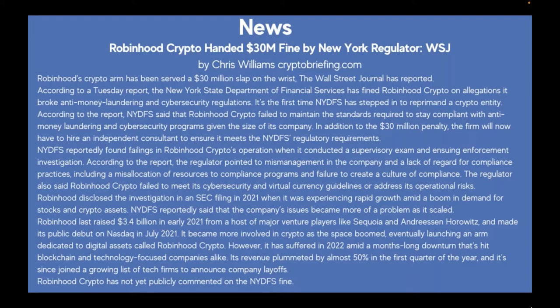Robinhood also failed to meet its cybersecurity and virtual currency guidelines. It disclosed the investigation in an SEC filing in 2021 when it was experiencing rapid growth amid a boom in demand for stocks and crypto assets. Robinhood last raised $3.4 billion in early 2021 from major venture players like Sequoia and Andreessen Horowitz and made its public debut on Nasdaq in July 2021. However, it has suffered in 2022 amid a months-long downturn, with revenue plummeting by almost 50% in the first quarter.